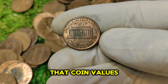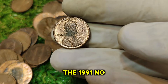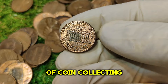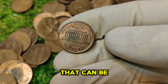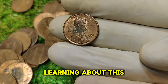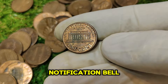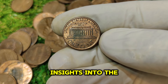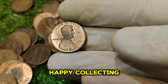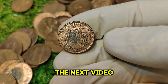Keep in mind that coin values can fluctuate based on market demand and other factors. The 1991 No Mint Mark Lincoln penny is a testament to the fascinating world of coin collecting and the surprising value that can be found in seemingly ordinary items. If you enjoyed learning about this rare coin, don't forget to like, subscribe, and hit the notification bell for more fascinating insights into the world of numismatics. Drop any questions or comments below. Happy collecting!